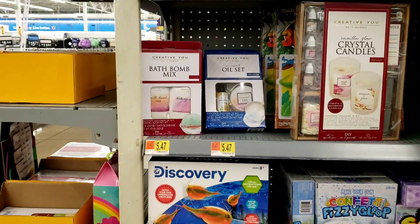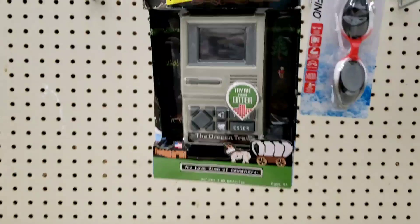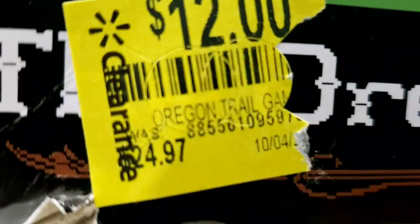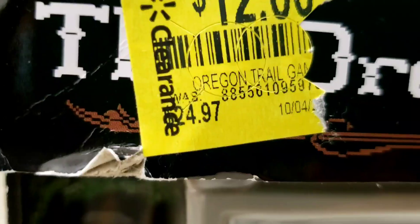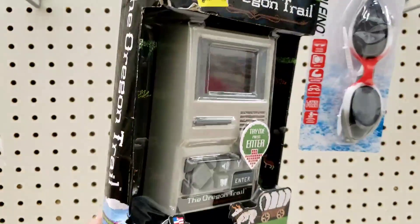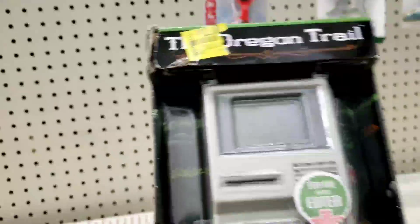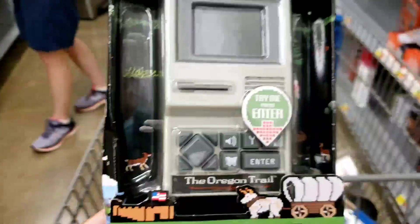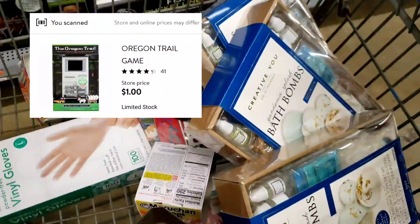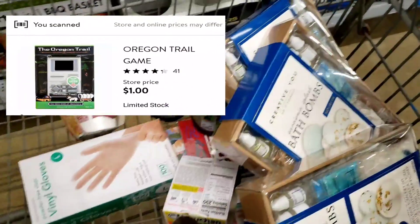Deal number three. I looked on Brickseek and was getting ready to leave, and y'all see this — $24.97. Do y'all remember the Oregon Trail from school? I'm not willing to pay 25 bucks for it, but I scanned it and it's only one dollar!